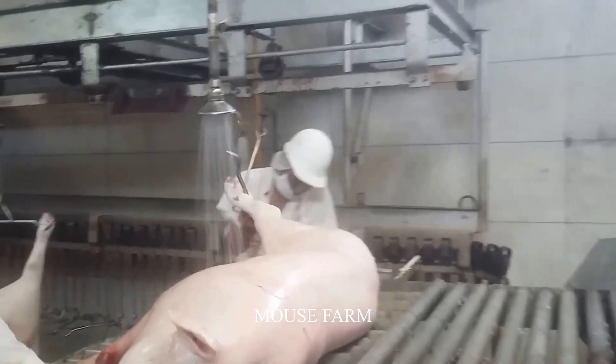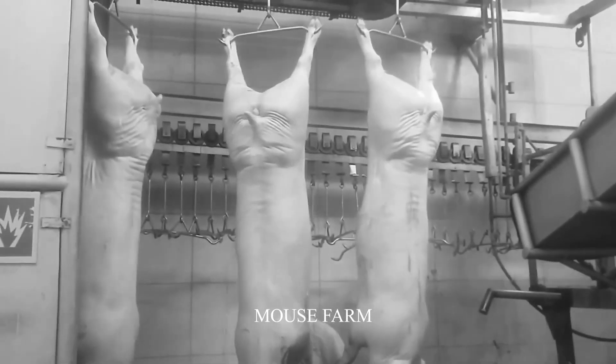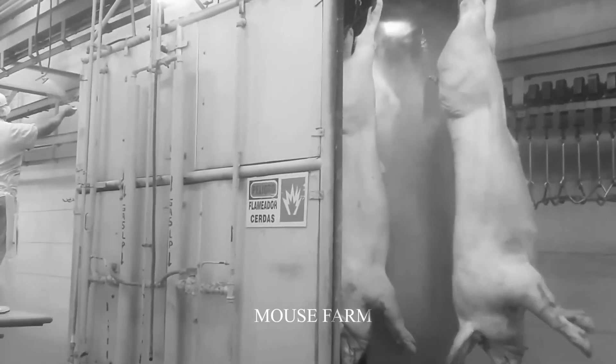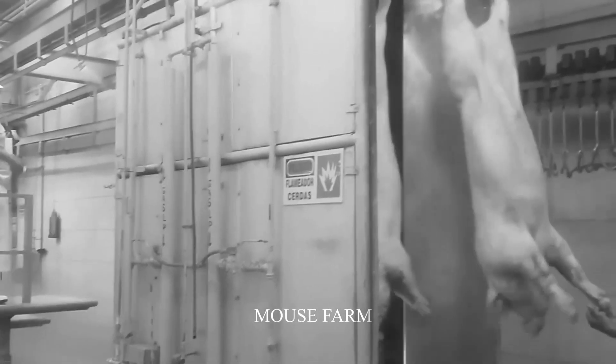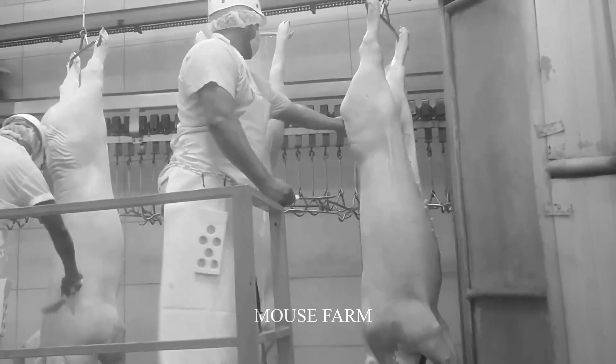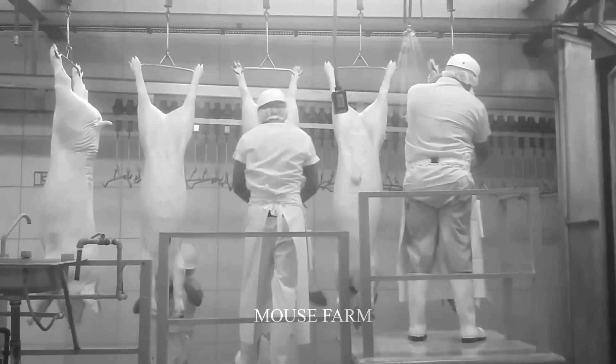According to statistics, worldwide pork consumption is estimated at about 118 million tons in 2021, with China being the world's largest producer and consumer of pork. In the U.S. alone, pork production is estimated at about 11.4 million tons in 2021, ranking second after China.